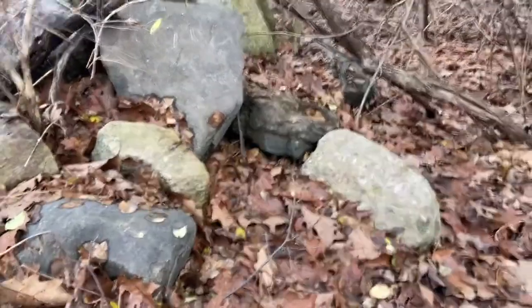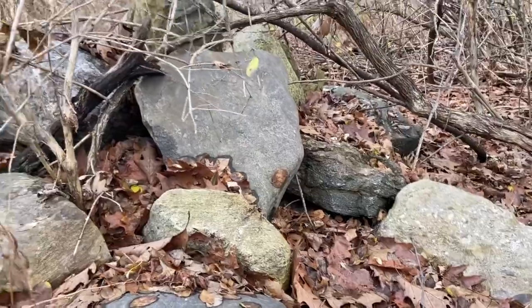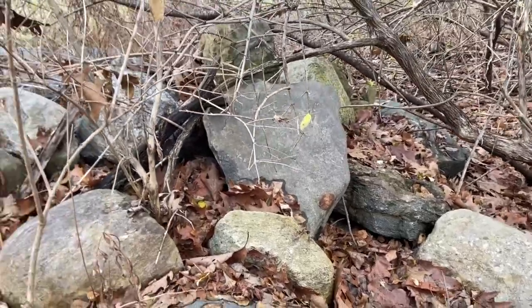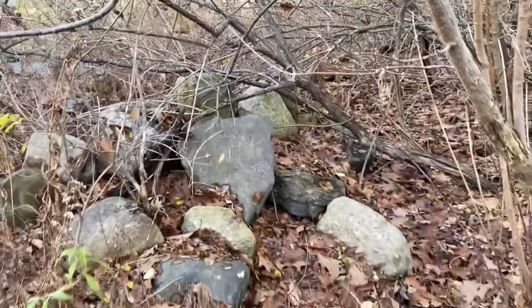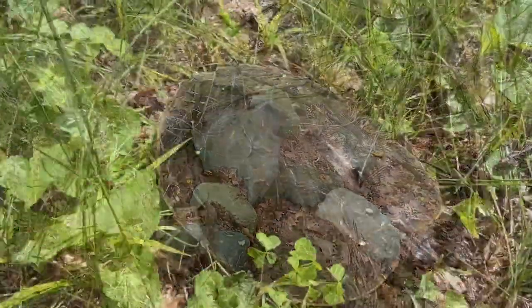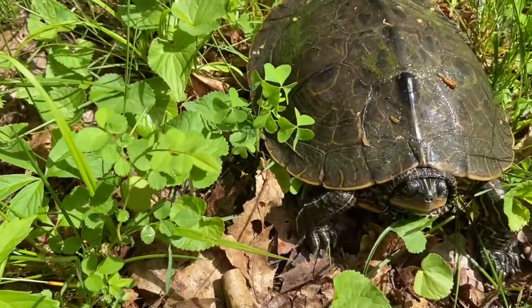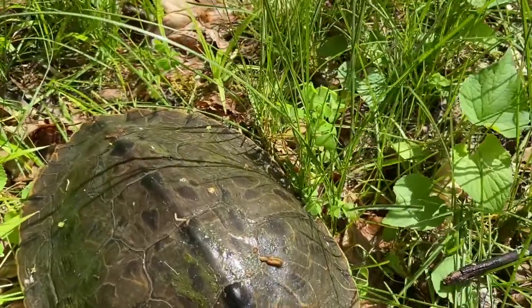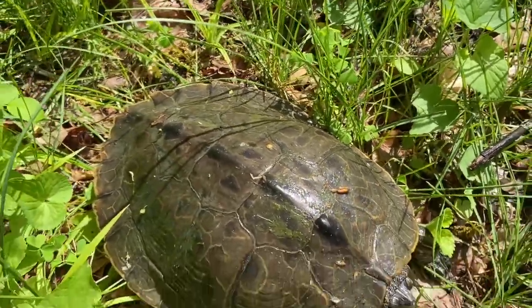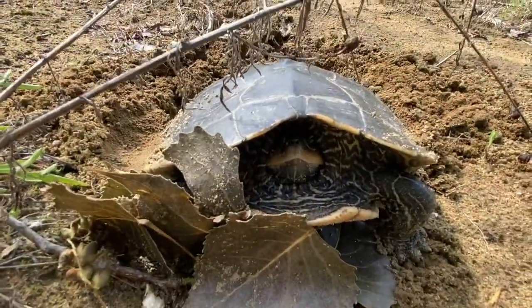Snakes will find a nice cozy pile of rocks to curl up in and sleep away the winter, and come out when the spring and warm weather returns. Now you might remember this summer when Henry and I talked to you about the northern map turtles that live in the park. We even got to see them laying their eggs in the sandy soil of the Hudson Crossing Park field.